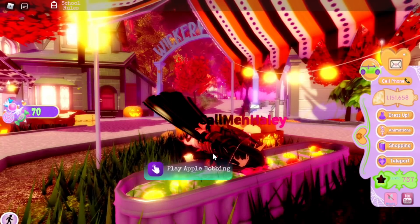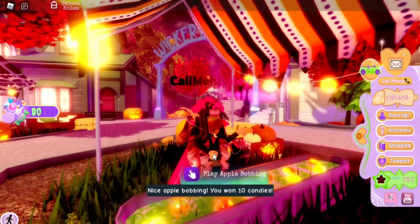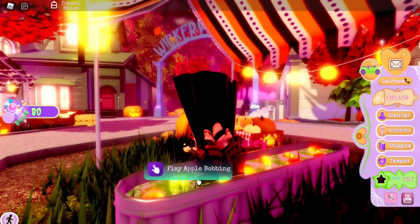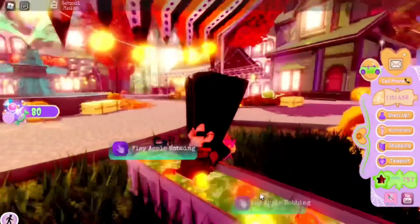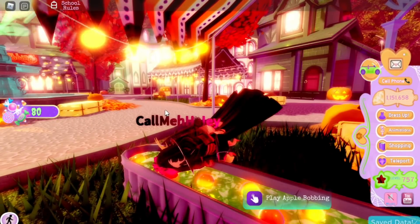I keep getting apples now, but I was having a really hard time before because you had to click every single attempt — even if you didn't get an apple, you'd have to click right after. Now it's only when you get an apple that you have to click. So it's a lot better in my opinion, and I'm sorry for being a little late on this news.